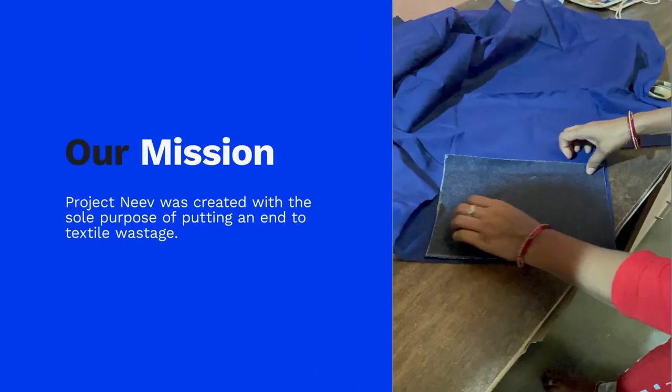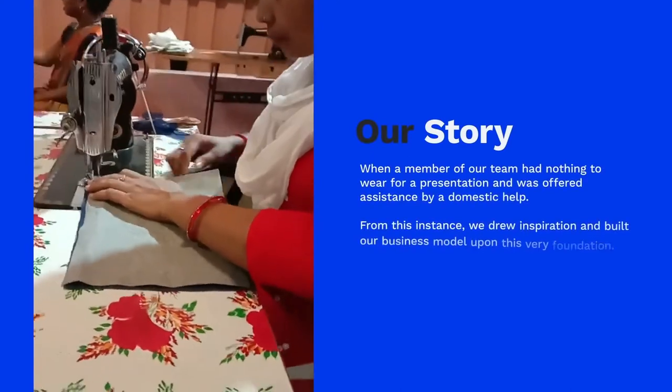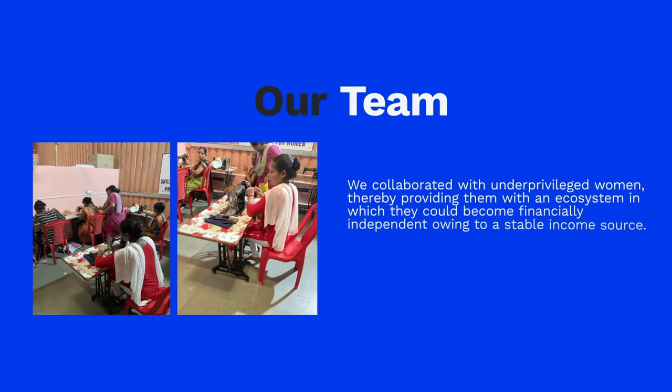Project NEVE was created with the sole purpose of putting an end to textile wastage. Denim scraps are first acquired from jeans manufacturers, then given to the NGO beneficiaries. We also used buttons, linen and zippers, which are sourced from sustainable markets.